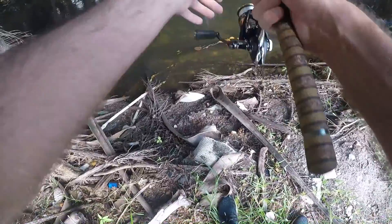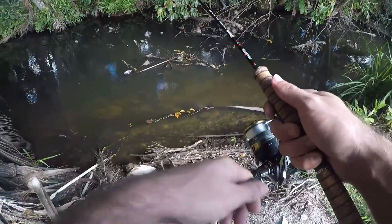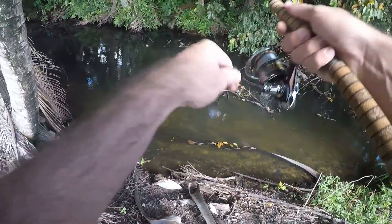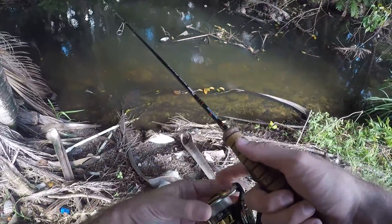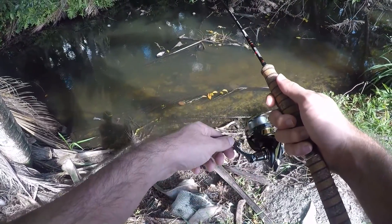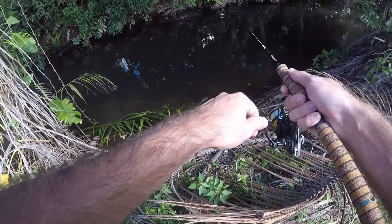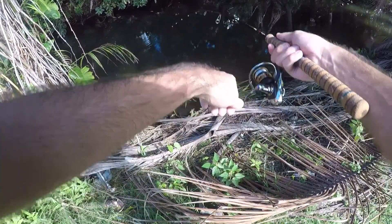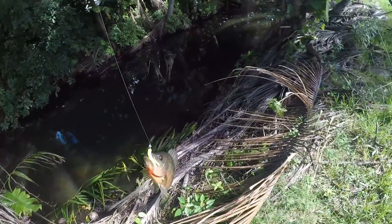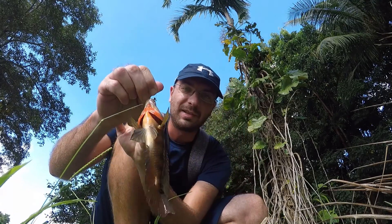Cast number five — oh, that was a bite, set the hook a little bit too early. And that was another bite. Fish on — another little guy, looks like another Mayan. Yep, Mayan cichlid number four for the day. Wouldn't expect anything else out of this canal — another Mayan. Yeah, this canal is infested with these guys.